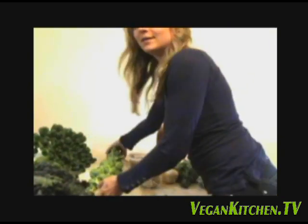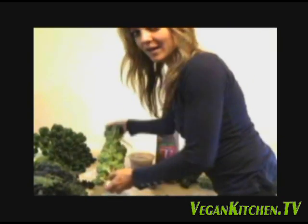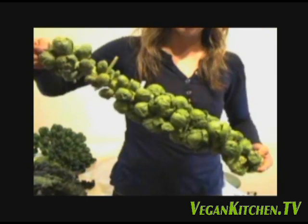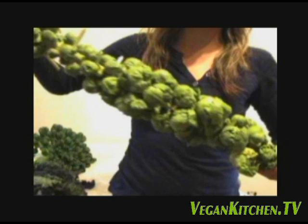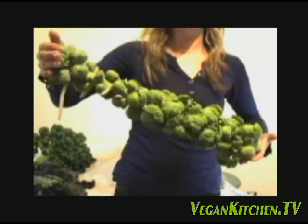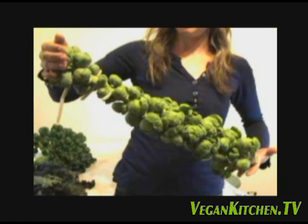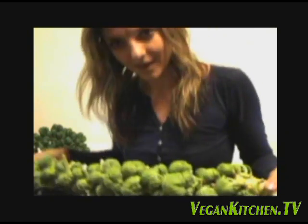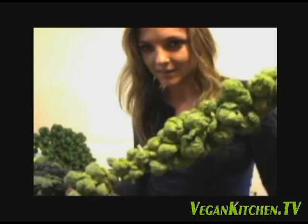Now this was my awesome find for the day: Brussels sprouts. It's a massive stock of Brussels sprouts. I was so excited when I found this. Not only is it organic but it's super fresh — just pull them off and steam them as needed. I'm really excited about this one.